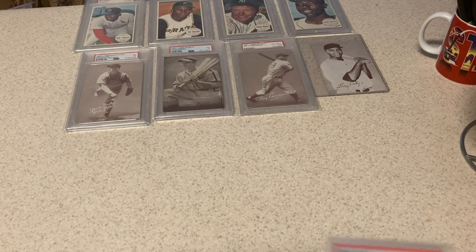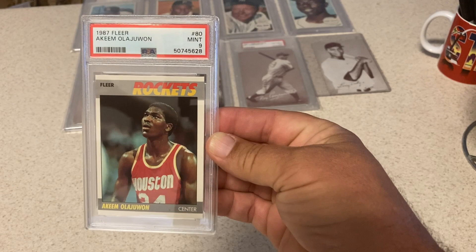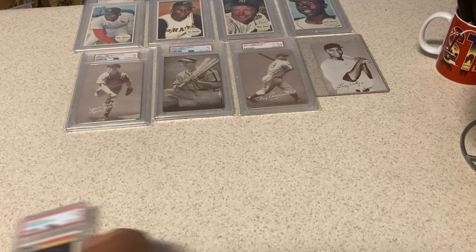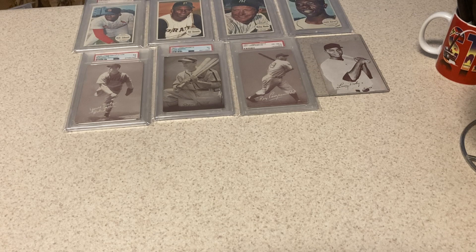Happy with this one as well. That's a tasty card right here — it's off left to right for sure. That was the only thing holding it back from being a 10, and it looks like that was exactly it. Got a 9 — second year Hakeem. I watched one of these go for $130 in a 9 the other day. More than happy with that.